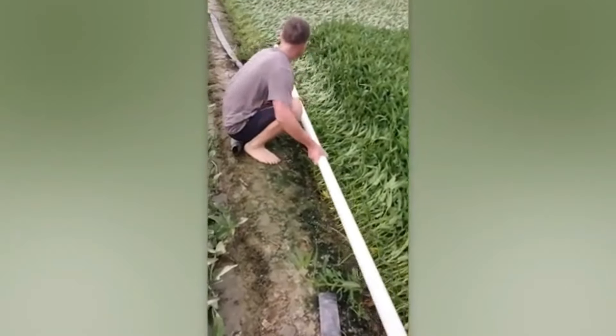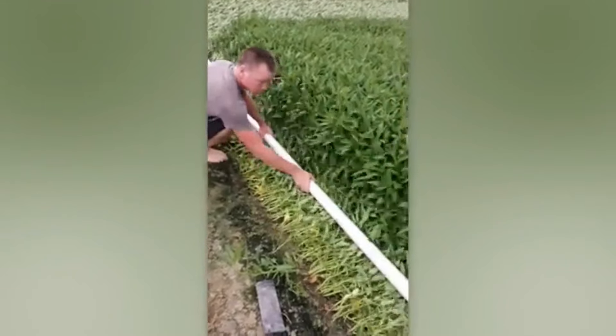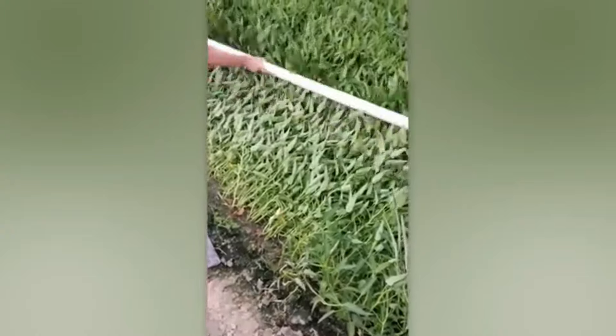Water spinach is a leafy green widely used in Asian cuisine. It's important to harvest it quickly — take a look at the neat way farmers collect it.